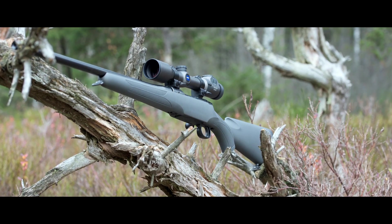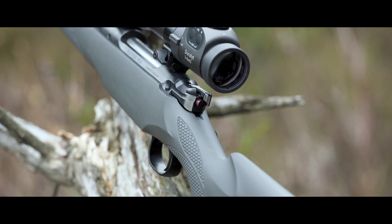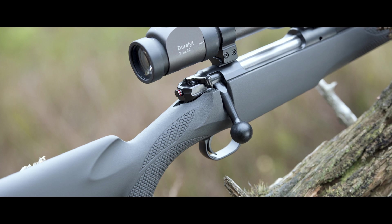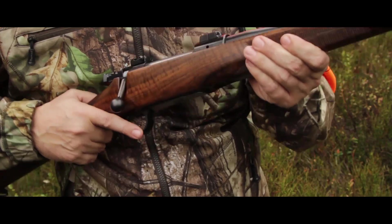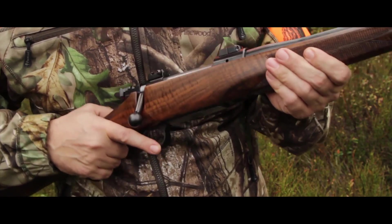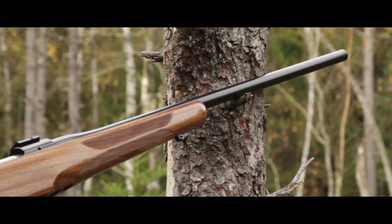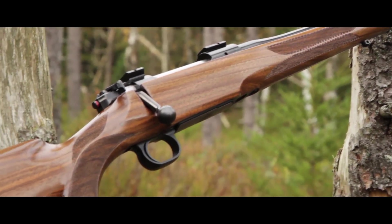The M12 Extreme has a perfectly shaped synthetic stock with soft-touch coating for the most challenging requirements. The large bolt handle ball is designed to repeat very fast. The Mauser M12 has perfect balance and real smooth bolt work. The M12 is very light, despite the full-steel construction.